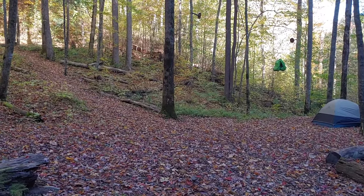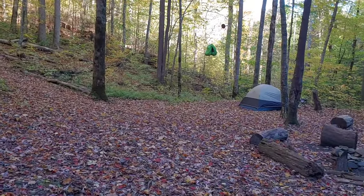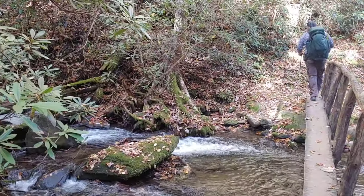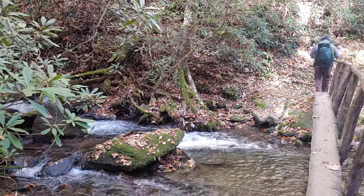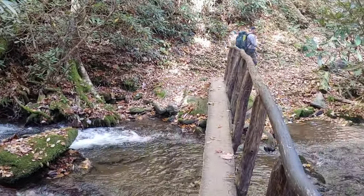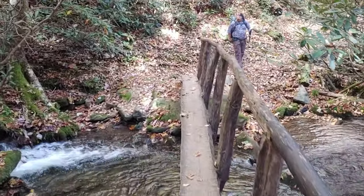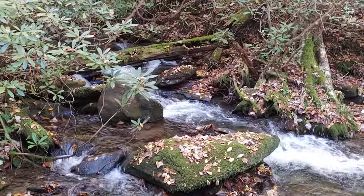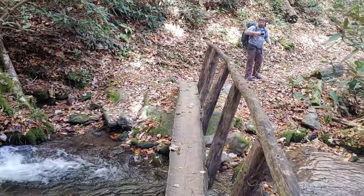This is Forge Creek Campsite - campsite number 12. Stopped on the way down to Forge Creek Road. There are quite a few bridges and stream crossings on this trail - very nice and pleasant, love the sound. Just came across some trail maintenance workers. They're fixing up the previous bridge.